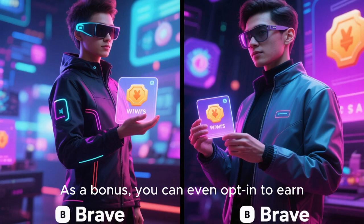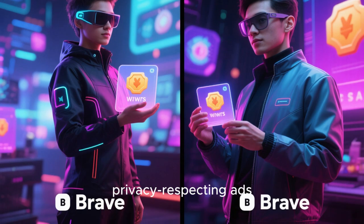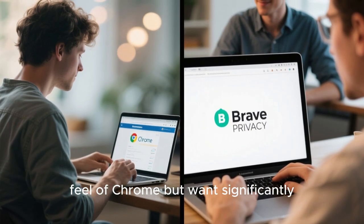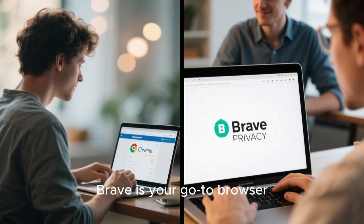As a bonus, you can even opt in to earn Brave Rewards for viewing privacy-respecting ads. So if you love the speed and feel of Chrome but want significantly better privacy protection, Brave is your go-to browser.